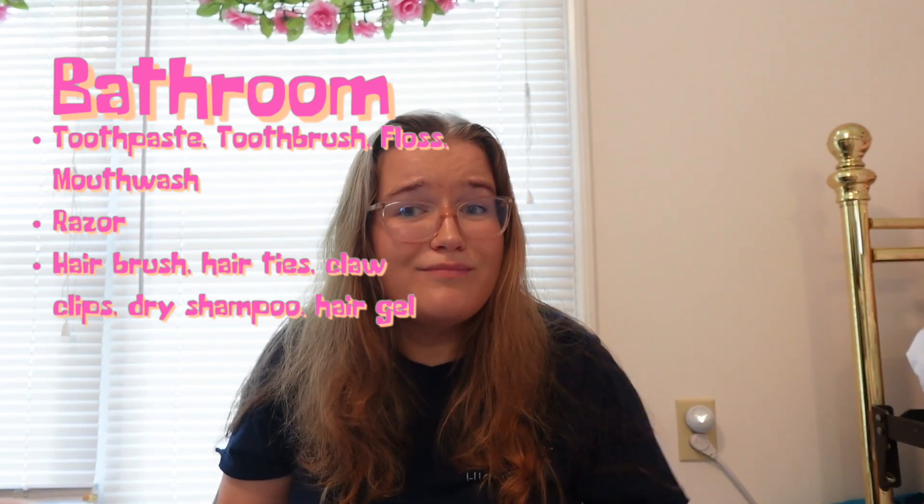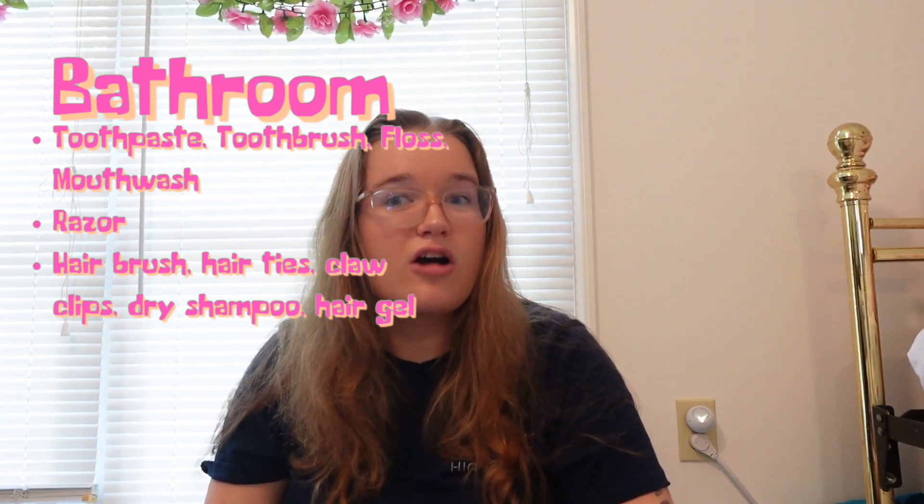Bring dry shampoo — I never used it in high school but used it fairly regularly in college. Bring hairspray too; I had to borrow other girls' hairspray a lot before I finally bought my own. My hair doesn't hold a curl or a straighten very well and is very frizzy. You can totally bring curlers, a flat iron, or a hairdryer if you want to.